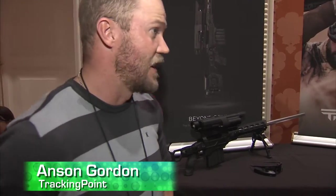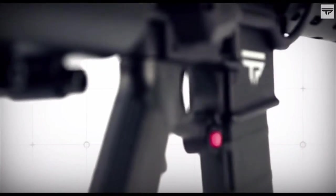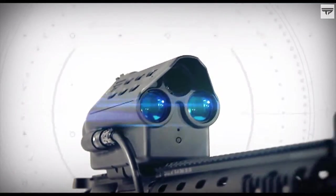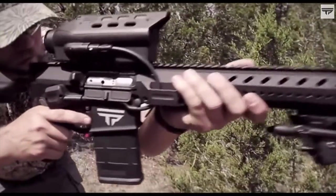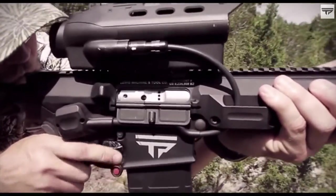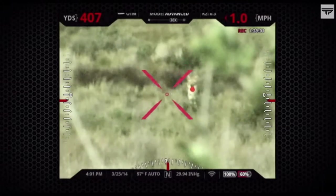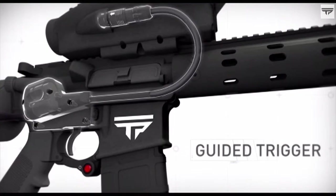What TrackingPoint has introduced this year is the first internet-based gun, essentially — a precision-guided firearm. It's a fully integrated system. They've taken a Linux-based network tracking scope, paired it with a guided trigger — a trigger link that the scope actually controls. There's a barrel referencing system that self-zeros the gun over time, and a power source in the buttstock. A lot of things going on that make long-range shooting easy.